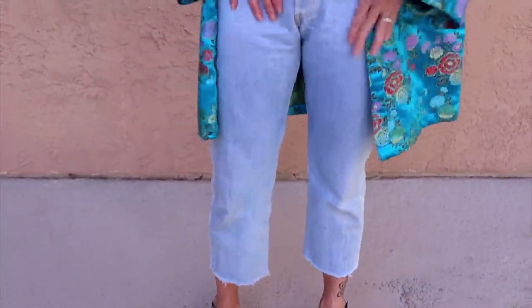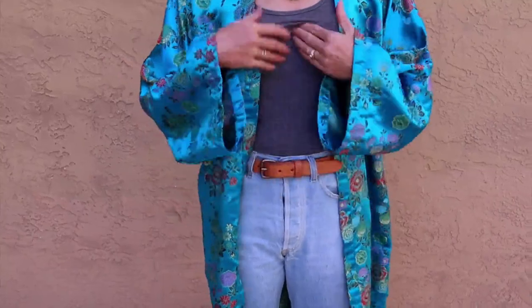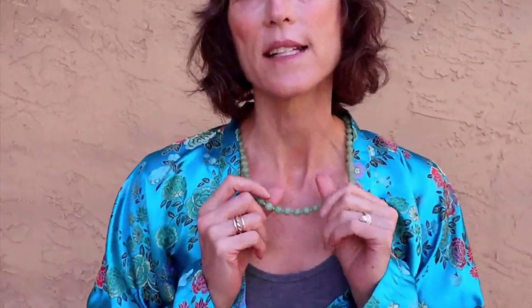I've got them again with my vintage Levi's. This is a Tanner belt, Kit and Ace basic top, and then a nice jade necklace that's also from my mom's collection. So again, I just feel very special and lovely in this kimono and clog combo.